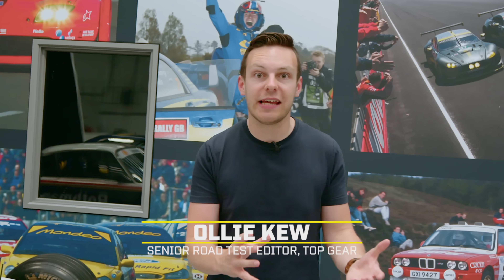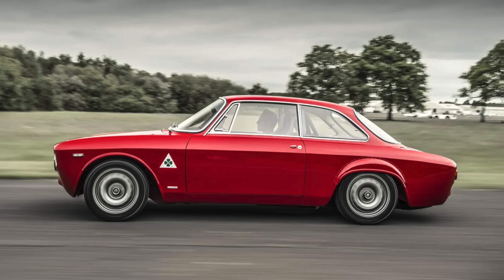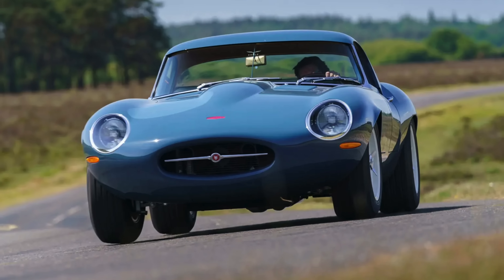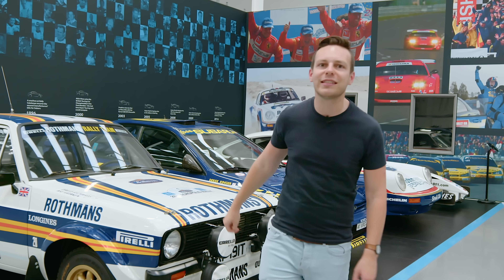Restomods — they are huge business right now. This idea of taking an ageing sports car and then updating it with modern engineering and new materials has brought us living legends like the Porsche 911 reimagined by Singer, the brilliant Alphaholics GTAR, and those gorgeous E-types from Eagle. But what if you fancy a restomod from a child of the 1990s instead of a classic coupe from the 60s?